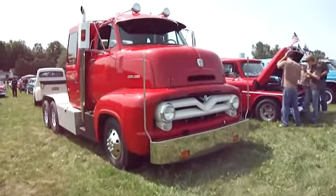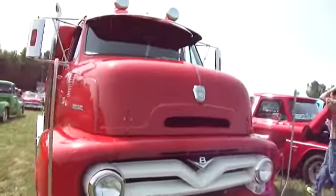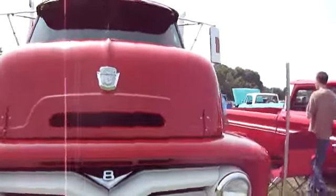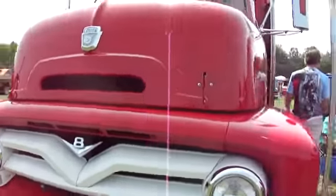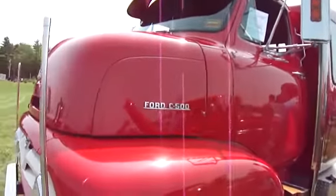Here we have a Ford C500. Wow, look at the way that opens up. It's a 1955.